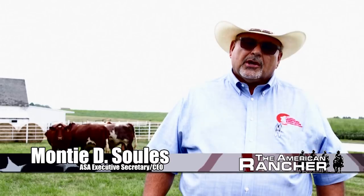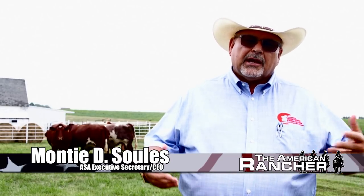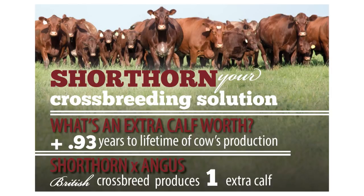You just get that true heterosis when you put a shorthorn back on your other British breeds, and we already have data to prove that you get an extra calf out of the lifetime of an Angus-shorthorn cross and the lifetime of that replacement female. So there's a lot of things that shorthorns can bring to the picture, and there's a huge advantage today to a shorthorn bull in the pasture just because there haven't been enough of them in the pastures across America over the last 10 to 15 years.